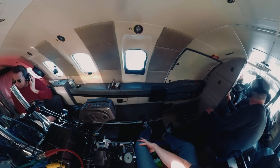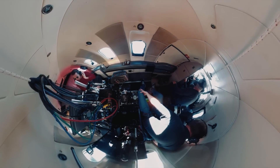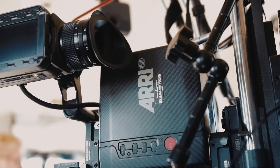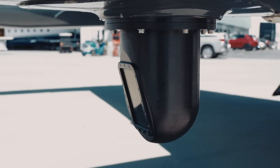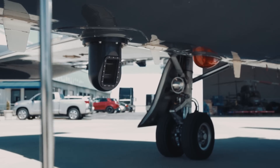This is our office for the next five hours and we're going to enjoy every minute of it. The camera is inside the airplane. The only part of the camera that's outside of the airplane is a small prism, and the prism sends the image up through a periscope into the camera.